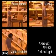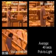Pick-to-Light is complete with an average order completion time of 49 seconds.